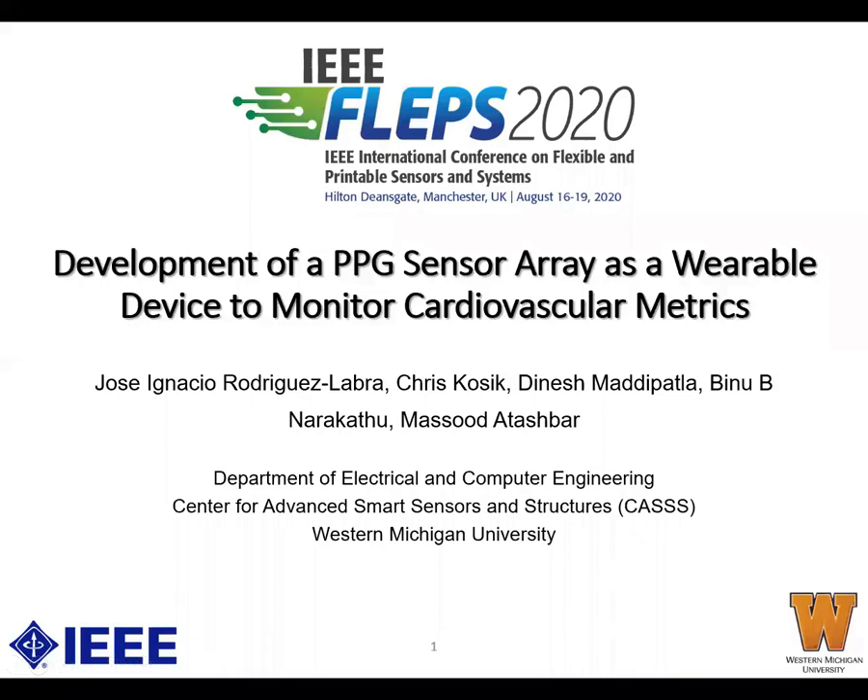Hello, my name is Jose Ignacio Rodriguez-Labra, and I'm presenting on behalf of my co-authors. I'm a graduate student at Western Michigan University, working in the Center for Smart Sensors and Structures. Today I will talk about the development of a PPG sensor array as a wearable device to monitor cardiovascular metrics.